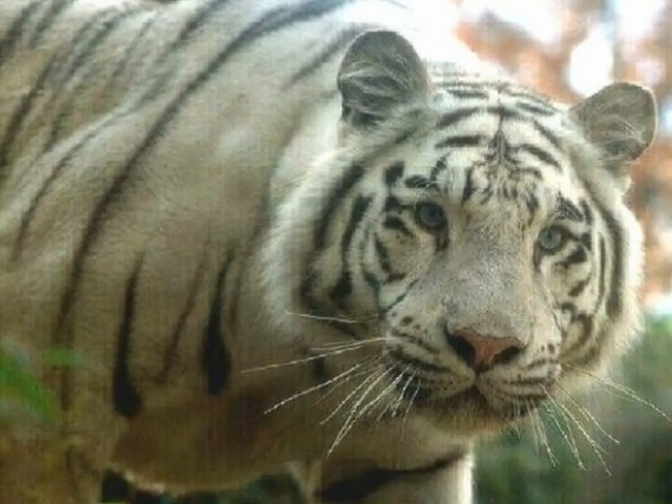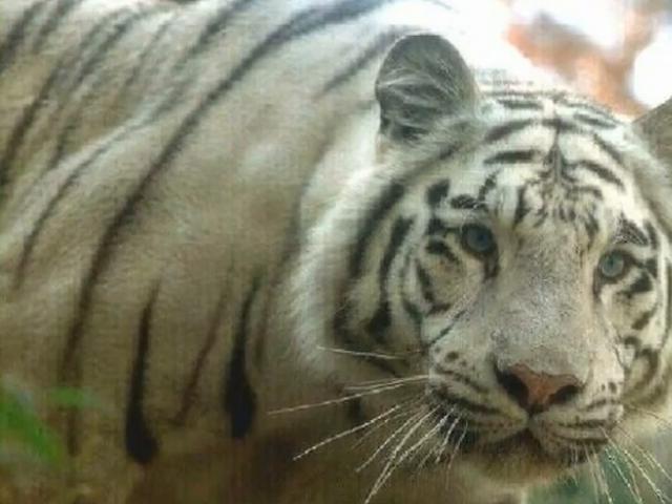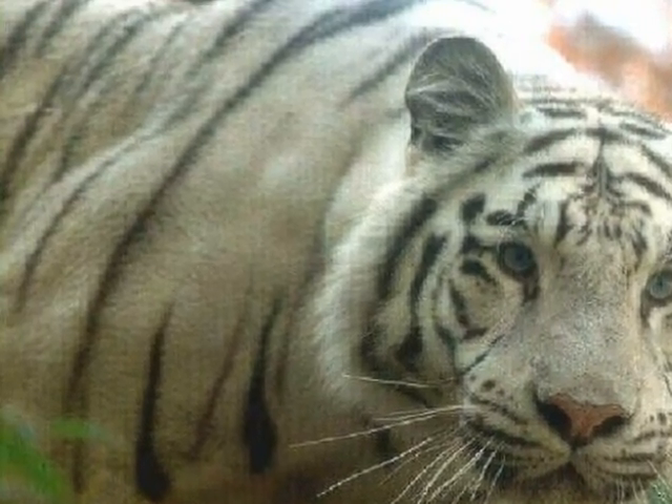The tiger lives in the boreal forest and other rainforests like the Amazon. It also likes swamps.